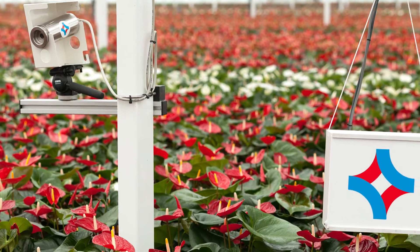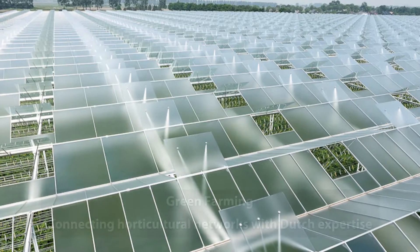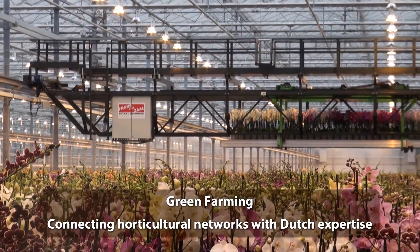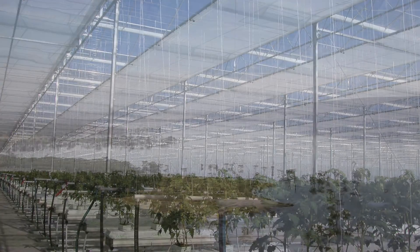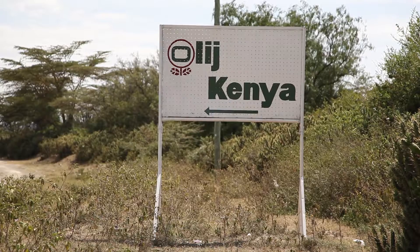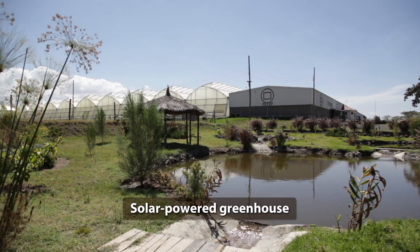Dutch horticultural companies are known for their high standards of expertise. Green Farming Partners help local horticultural businesses to grow and to meet international demands of quality, efficiency and sustainability. One example of a unique project can be found in Naivasha, Kenya, where there is a state-of-the-art solar-powered greenhouse.